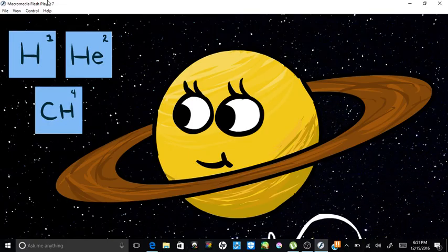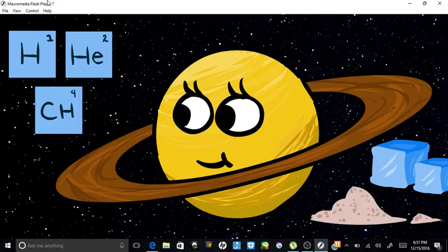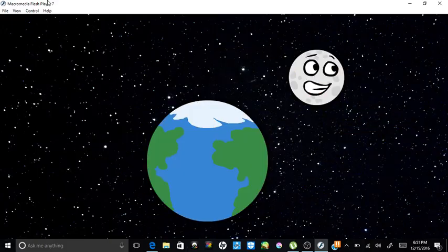Saturn has the most extensive rings in the solar system. Her rings are made mostly of chunks of ice and small amounts of carbonaceous dust. The rings stretch out more than 120,700 kilometers from the planet, but are amazingly thin, only about 20 meters thick.